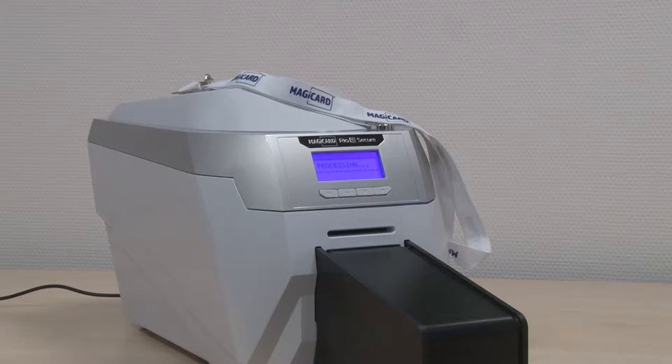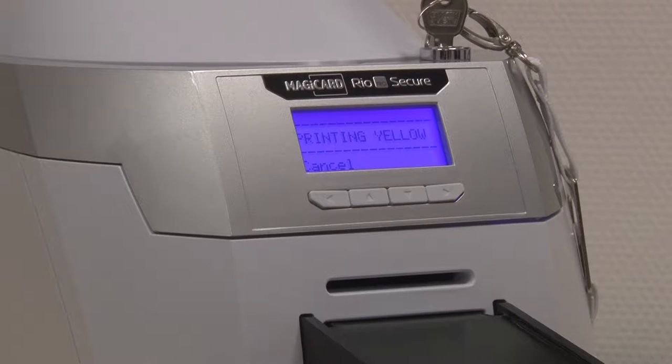The most important thing for an airport is security. We are able to help out with our ID card systems and the RioPro Secure printer, which is an extension of the worldwide known MagiCard RioPro range.